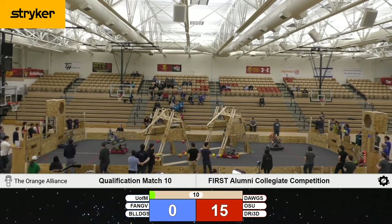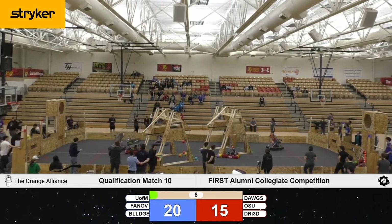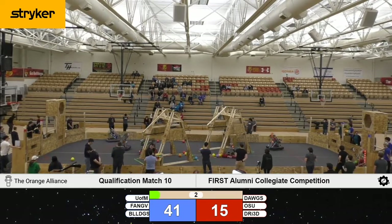We have shots fired from both the Kettering and UMich teams. Between the two of them, they score five of their six shots. That's going to give them a nice lead coming out of the autonomous period.